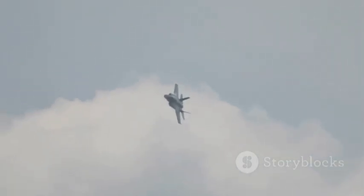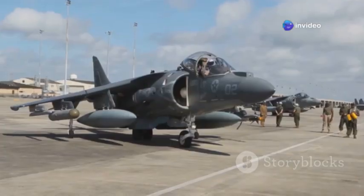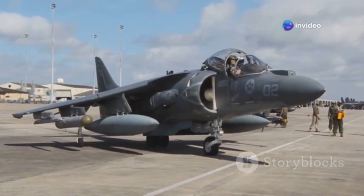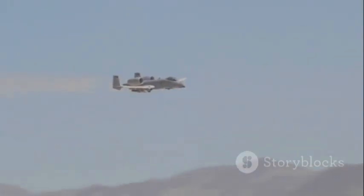A testament to its rugged design and the skill of its pilots. But as warfare evolved, the A-10's slow speed and low altitude profile became vulnerabilities, exposing it to new and increasingly sophisticated threats. The Pentagon debated its future. Was the Warthog's time over? Had it become obsolete in the face of modern air defenses?